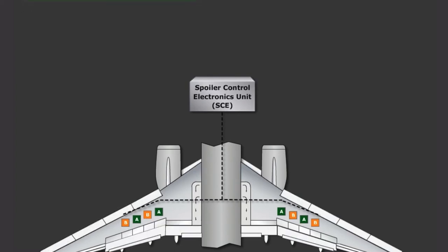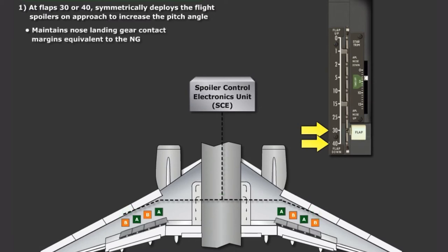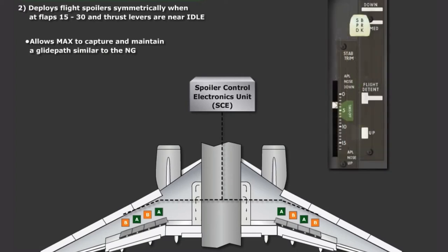The Landing Attitude Modifier performs two functions. First, the LAM function applies when the flaps are in the 30 or 40 position, and symmetrically deploys the flight spoilers on approach to increase the pitch angle in order to maintain nose landing gear contact margins equivalent to the NG. The amount of spoiler deflection is based on approach speed, beginning at approximately 10 knots above V-Ref, with maximum LAM deflection at 20 knots above V-Ref. The second LAM function deploys flight spoilers symmetrically when the flaps are in the 15 through 30 position and the thrust levers are near idle, generating additional drag to allow the MAX to capture and maintain a glide path similar to the NG. During all LAM operations, the Speedbrake Lever does not move. However, some buffet can occur.